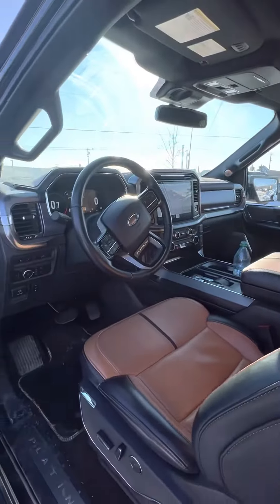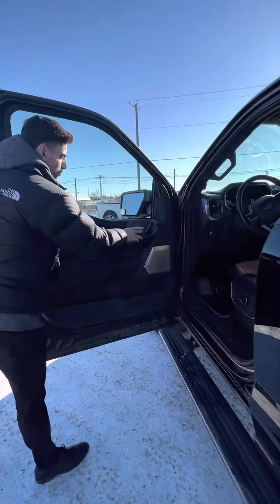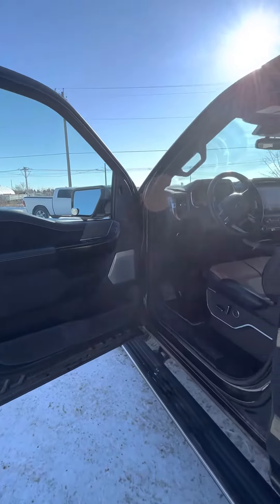All the bells and whistles you can think of, with all the safety features from your blind spot detection to your emergency braking. As you can see here, a couple of your memory seat profiles over there as well. Power panoramic sunroof.